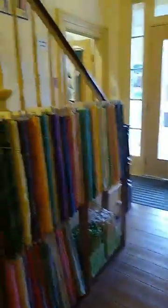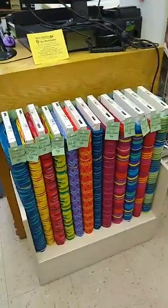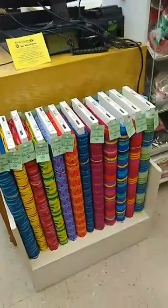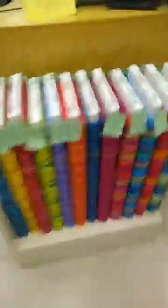We've got more beautiful batiks here in the hallway. I'm not going to take y'all upstairs today because I don't have time, but we do have a sale room upstairs. And look at these beautiful Studio E fabrics all lined up — we just got these in last week. We also have a panel that goes with these.